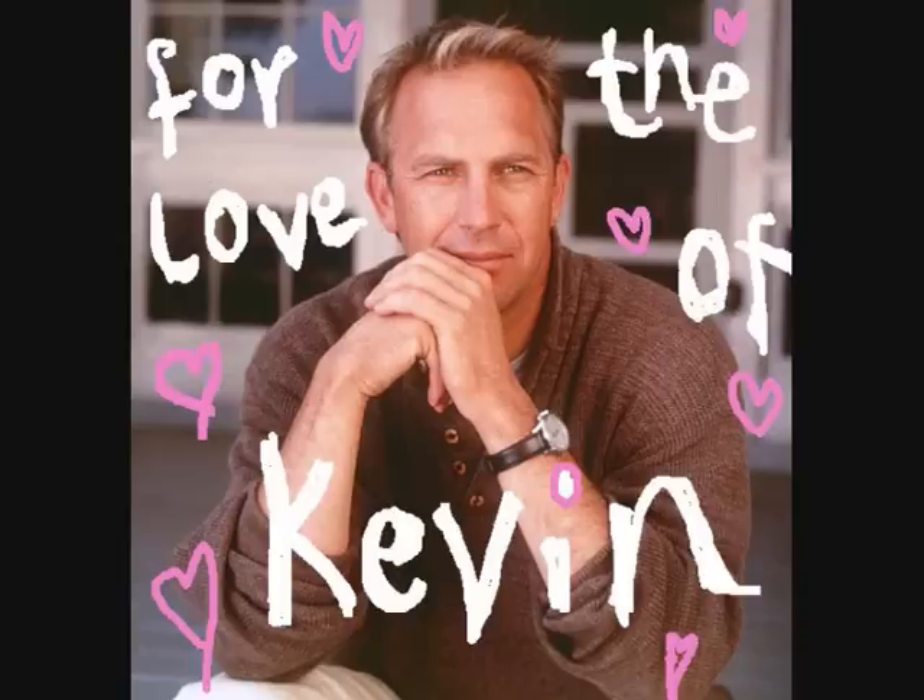Hey YouTube! Welcome to another episode of For the Love of Kevin! Now, as you all know, we had a vote on which classic Kevin look you wanted us to recreate. And the response was overwhelming. The results were very close, but we're very happy to announce that the overall winner, as voted by you, is the 1991 epic Robin Hood: Prince of Thieves! Where Kevin plays, you guessed it, Robin Hood!